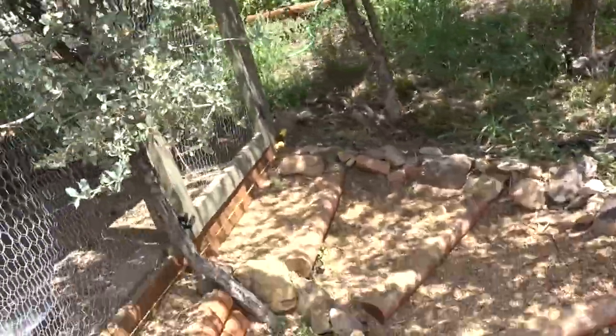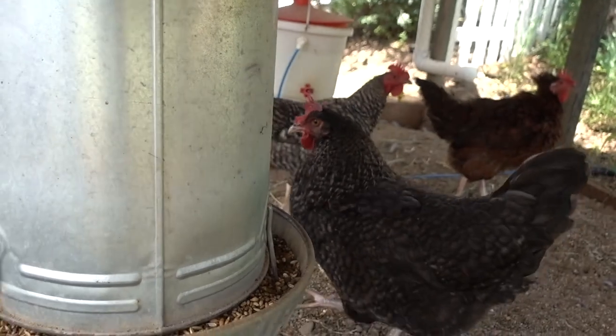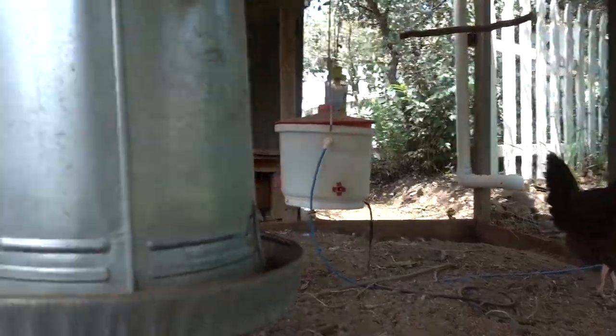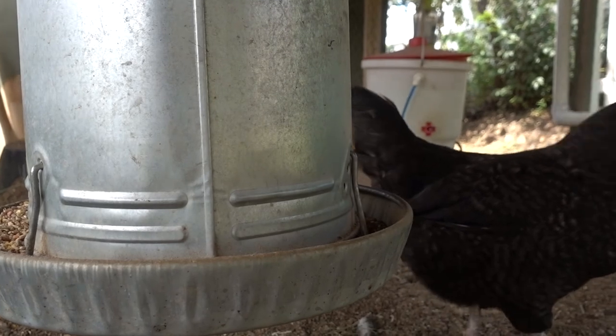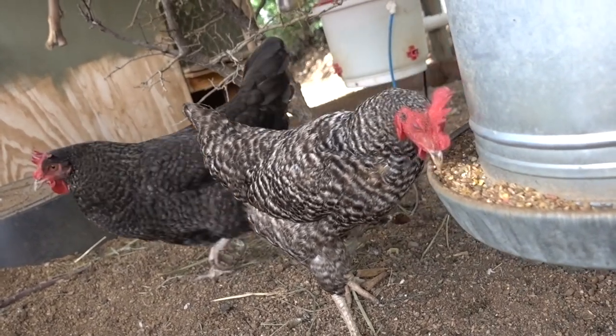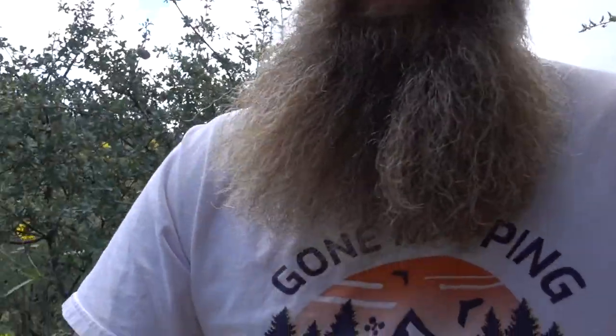Fill up the feeder for the chickens. Alright, we filled up the feeder, and we're going to go over and check the eggs and see how many chickens have laid. We picked up some chicken eggs this morning out of the coop, but we got to check and see if there's any more right now.